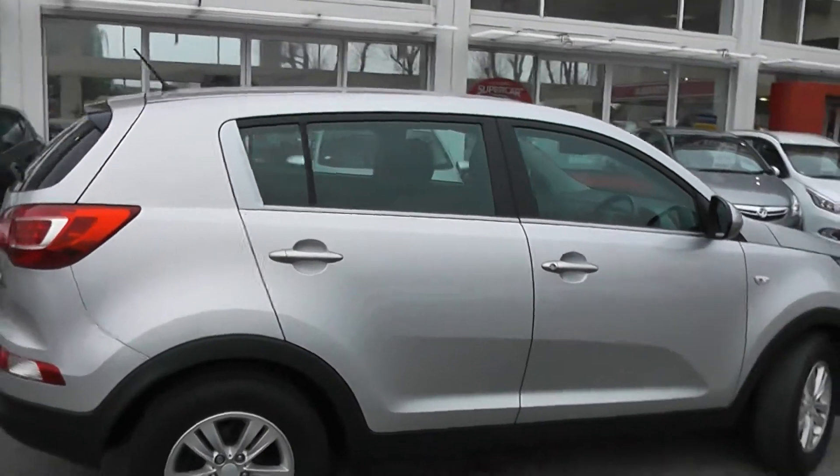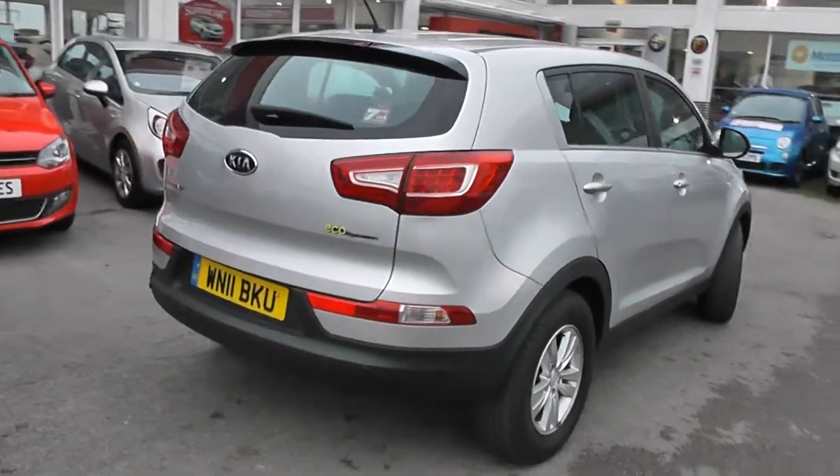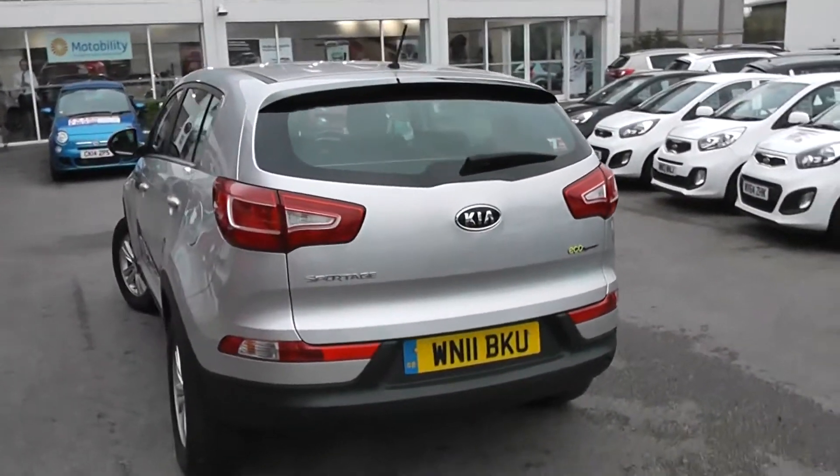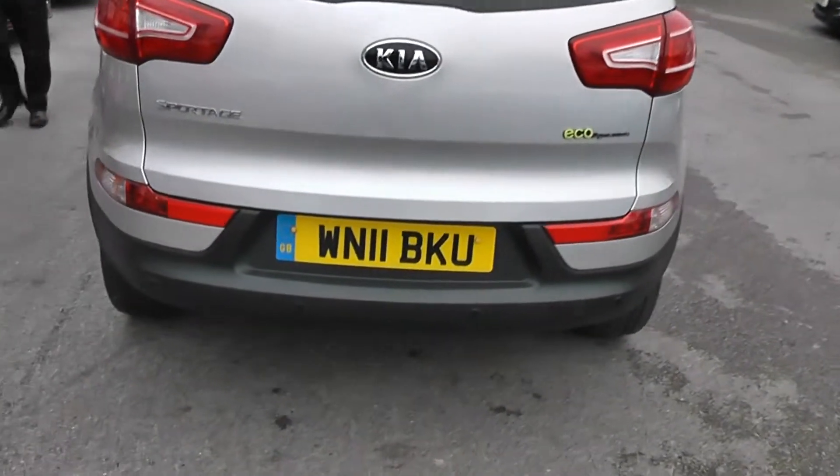It's a 5-door with remote central locking. Onto the rear, you've got a high-level third brake light with heated rear window and rear wiper. You do get the balance of Kia's 7-year warranty with this car, and there's also rear parking sensors.